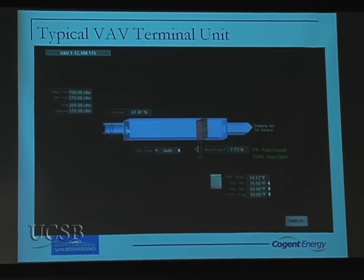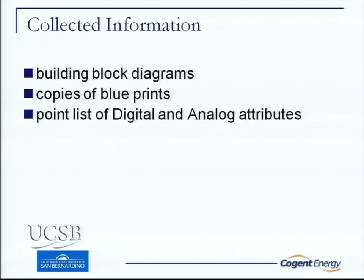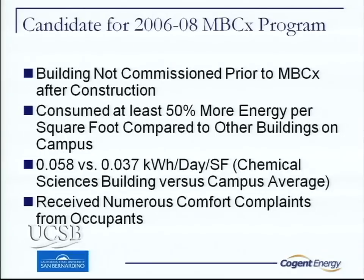Here's a VAV typical, and there's a floor plan where you can drill into any one of these rooms and see all kinds of information. We collected all the block programs that Charlotte needed, blueprints, and point lists and gave all that to them so they could analyze what we had.